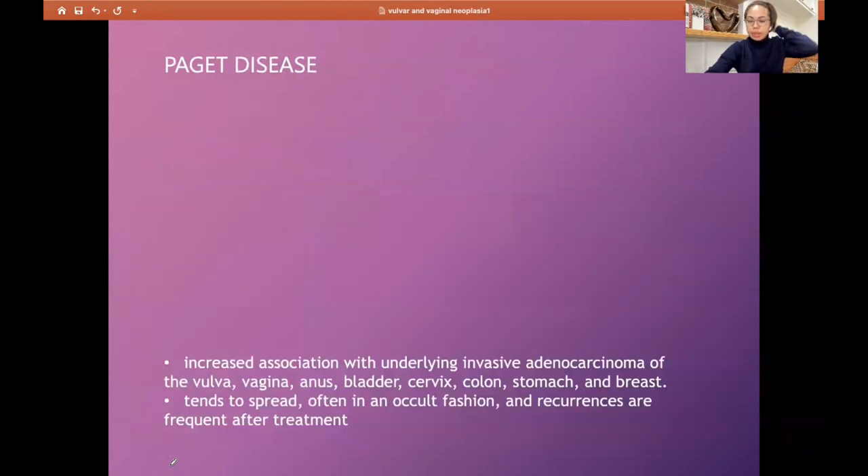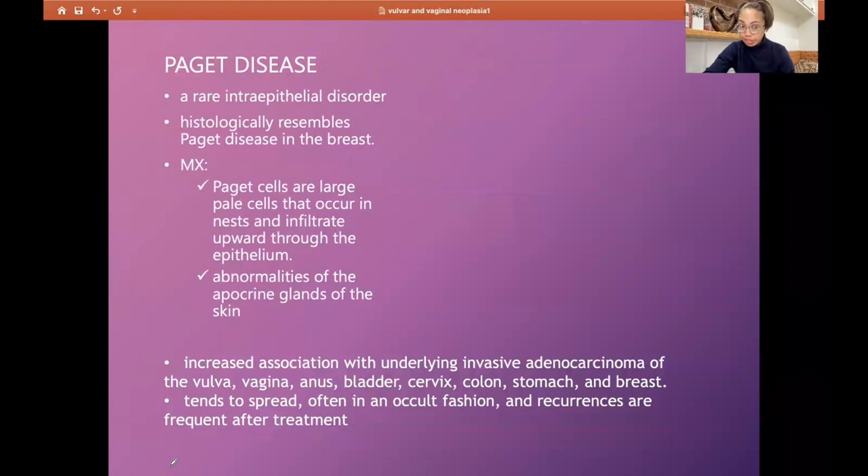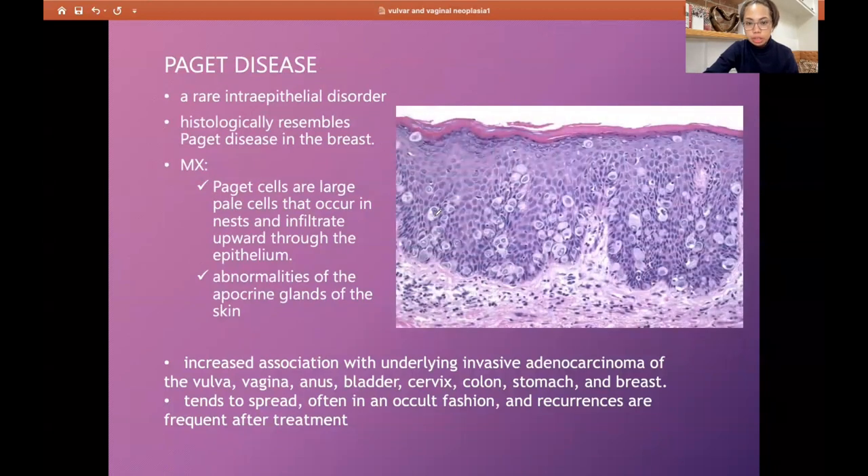Paget's disease is a rare intraepithelial disorder. Histology resembles Paget's disease of the breast. It has Paget cells — pale, large cells occurring in nests that infiltrate upward in the epithelium. There are also abnormalities of the apocrine glands. Clinically, Paget's disease of the vulva has increased association with underlying adenocarcinoma of the vagina, anus, bladder, cervix, colon, stomach, and breast. It tends to spread in an occult fashion, and recurrences are frequent after treatment.